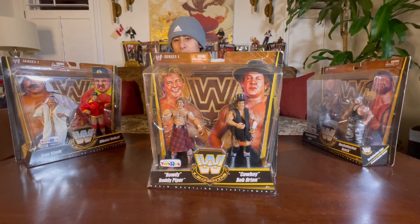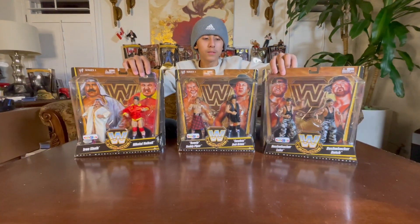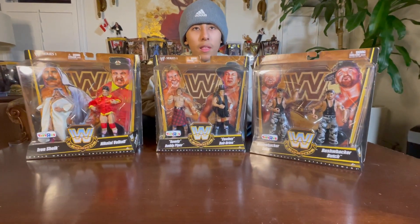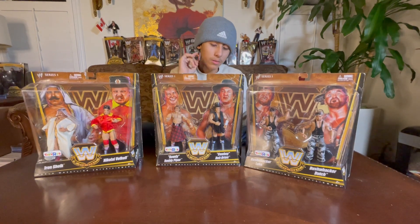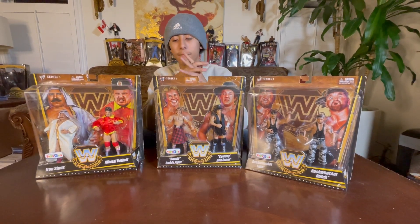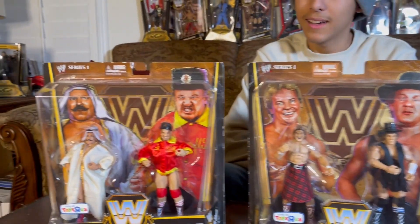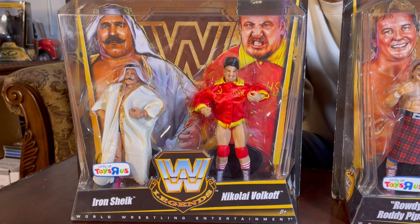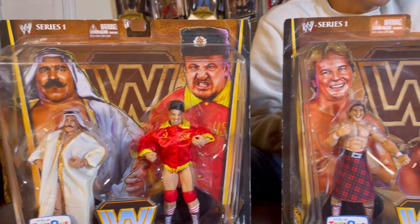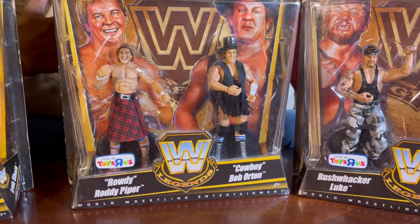So that's it for today's video — Toys R Us exclusive WWE Legends Series 1. It only comes with three boxes and six characters in total. My favorite would be Iron Sheik and Nikolai Volkov because they're the most different, they have the most variety. The Bushwackers I just didn't like them, but there are some more good ones.